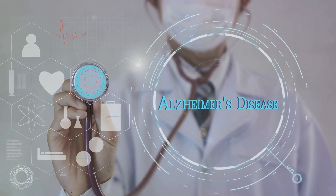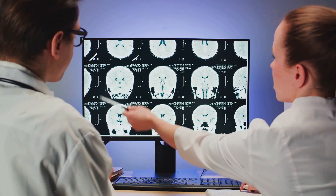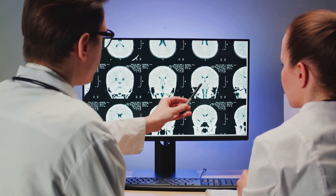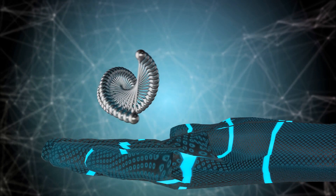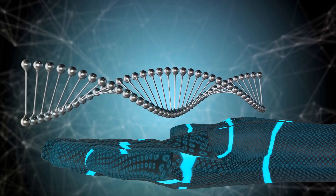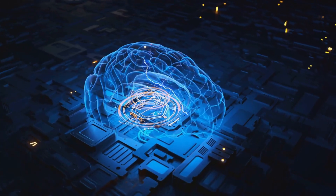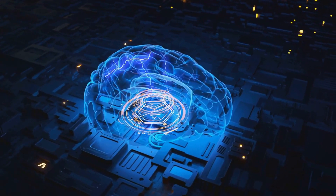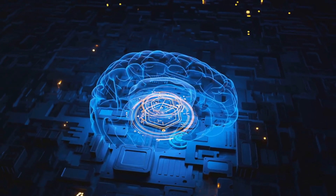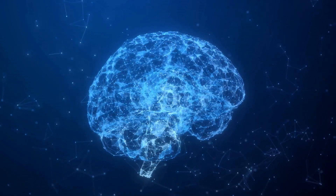Perhaps AI's most exciting application lies in disease diagnosis and prediction. Imagine a system that can sift through millions of medical images, spotting minute details that even the most trained human eye might miss — a system that can analyze patterns in genetic data, lifestyle factors, and environmental variables to predict the likelihood of developing a specific disease. Machine learning algorithms can now analyze complex biomedical data to detect early signs of diseases like cancer, heart disease, and neurological disorders, and with deep learning, these algorithms are becoming smarter and more accurate every day.